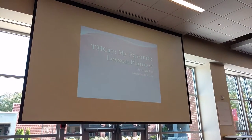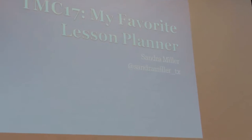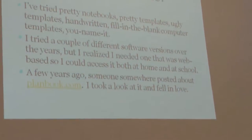Planbook.com. Mine's more of a tool thing than anything else, but I hate lesson planners.